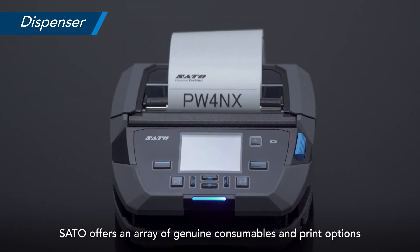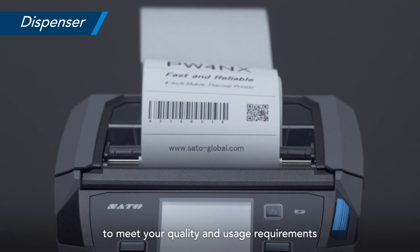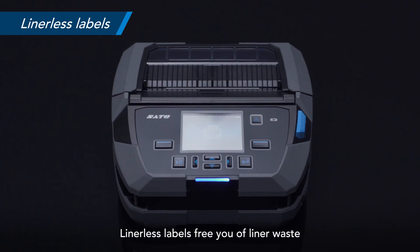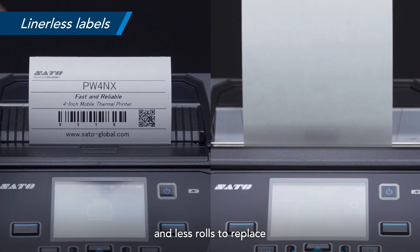Sato offers an array of genuine consumables and print options to meet your quality and usage requirements. Linerless labels free you of liner waste while giving you more labels per roll and less rolls to replace.